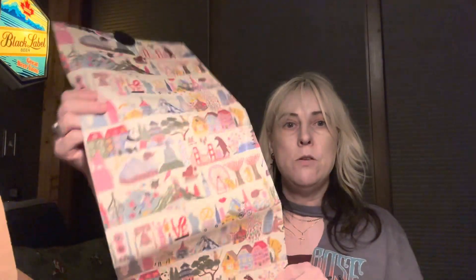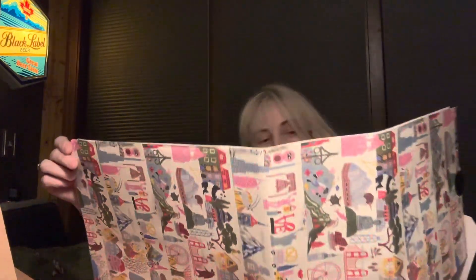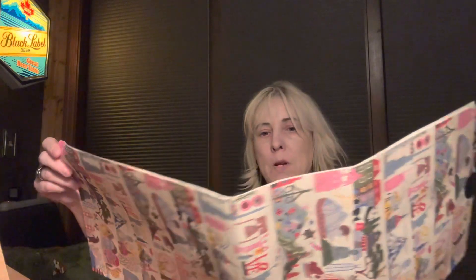First of all, like all of the Lucky Bags, they come with this really great wrapping paper. Let me show you what it looks like. Apparently it's different every year and it's pretty fancy. I like it. So let's get that unpacked and see what else we got.